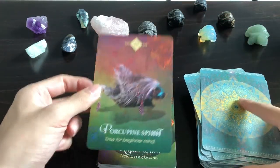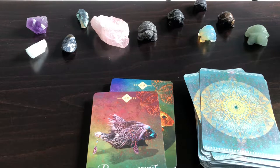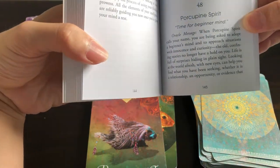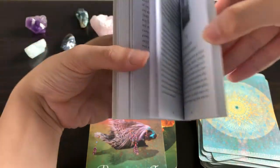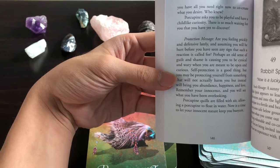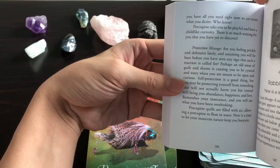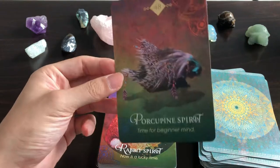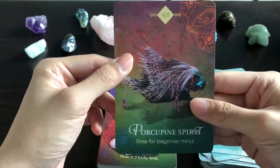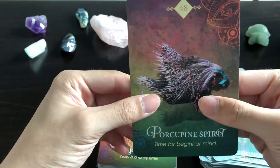Porcupine Spirit: 'Time for Beginner's Mind.' The guidebook says: 'When Porcupine Spirit calls your name, you're being asked to adopt a beginner's mind and approach situations with innocence and curiosity. Porcupine asks you to be playful and have a childlike curiosity — there's so much waiting for you yet to discover.' I would have thought it had something to do with protection and self-defense, but I'll take it.